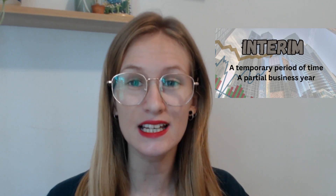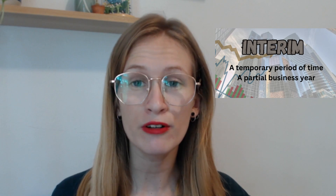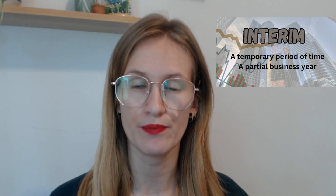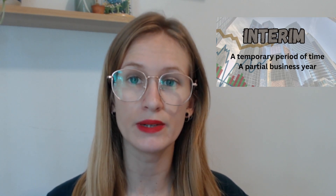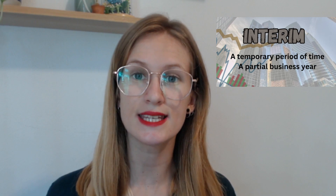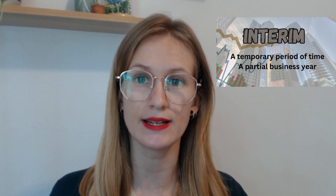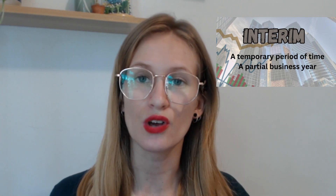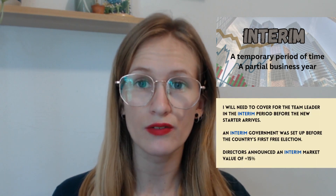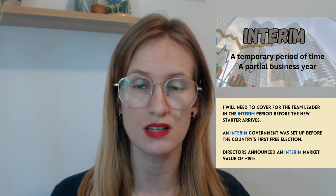Our first word today is interim. Interim kind of means meanwhile. It's a temporary period of time before something permanent can be set up. The understanding is it's not a permanent solution, it's just a temporary solution whilst you find the more permanent solution. For example, I will cover the team leader in the interim period before the new starter arrives.